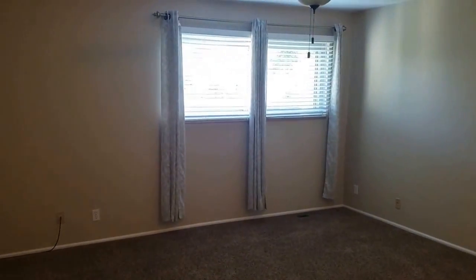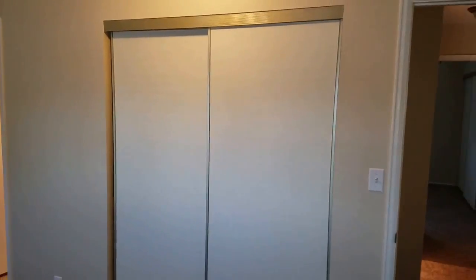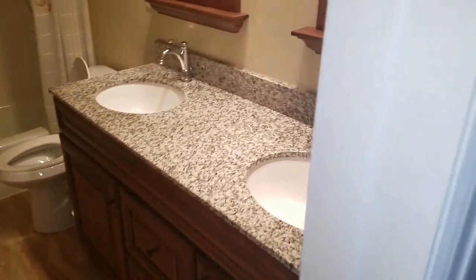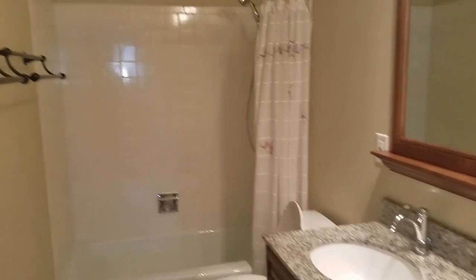Here's the second floor. This is the master bedroom — it has a ceiling fan and good closet space. The bathroom has updated flooring and an updated double vanity with nice mirrors.